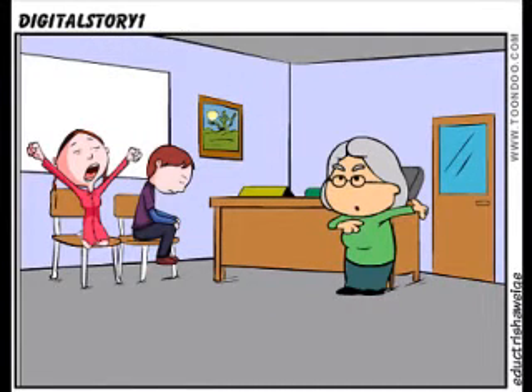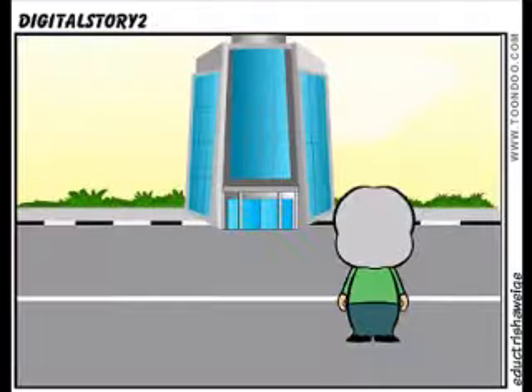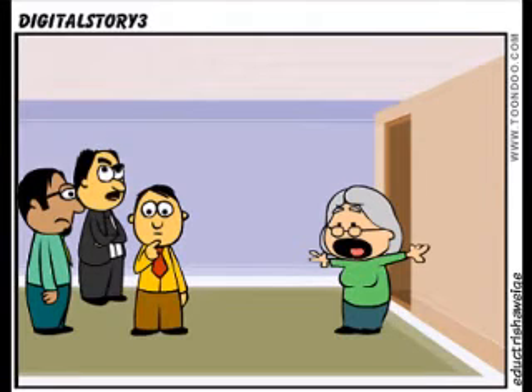My students look bored. We've got to do something — something to change in our classrooms. Students are so bored that some of them are falling asleep. We need something fun. We need technology.